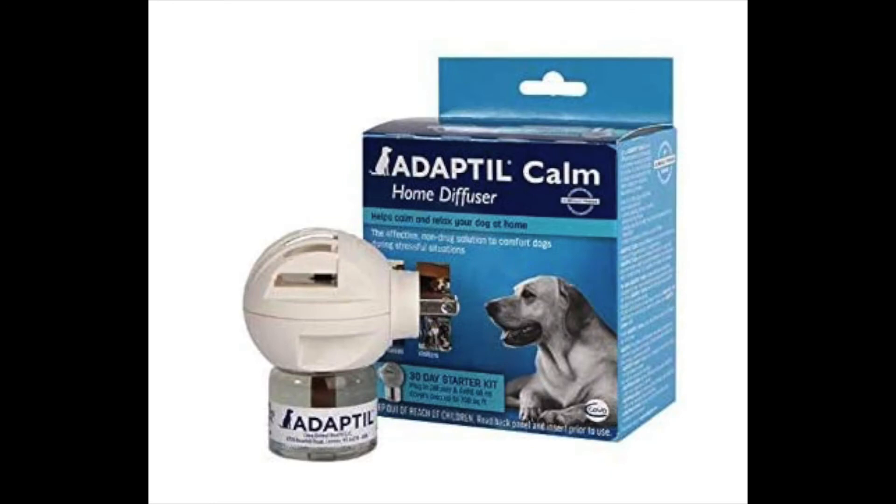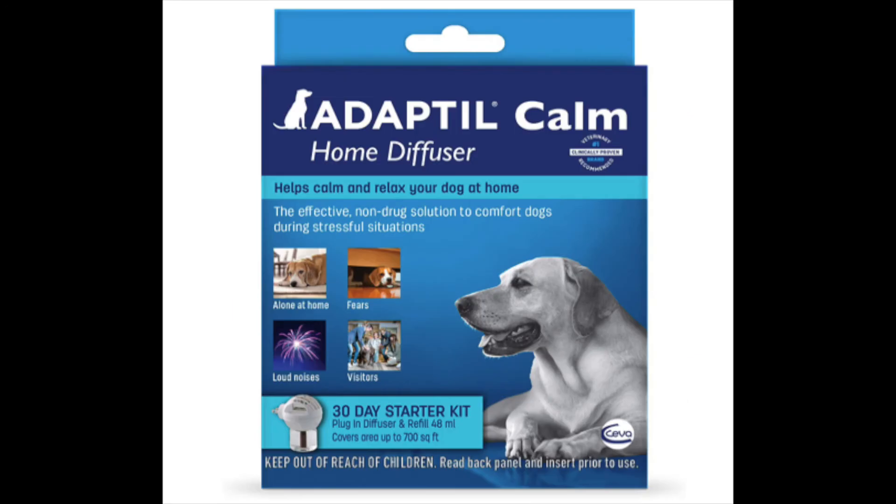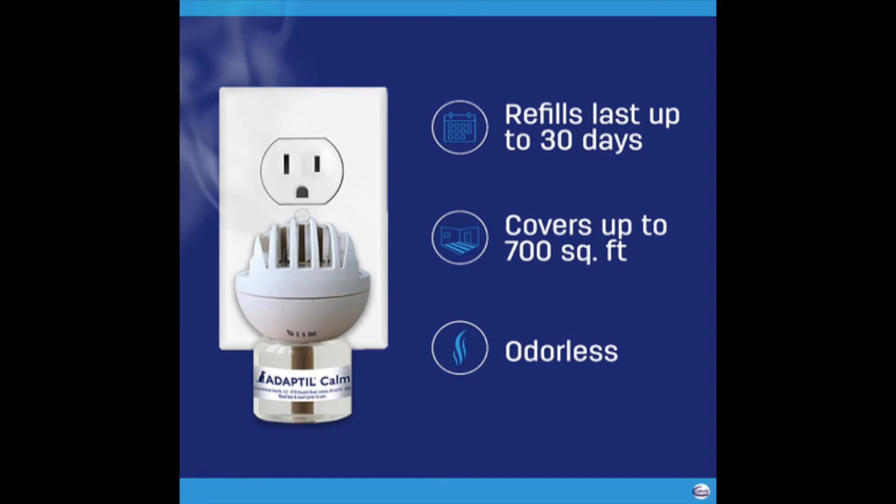Next up, we have the Home Diffuser by the brand Adaptil. This diffuser covers up to a 700 square foot range, so you can put it in the living room or wherever your dog often hangs around with you. Each bottle lasts approximately four weeks, and you just buy refills for the plug-in whenever you need them.